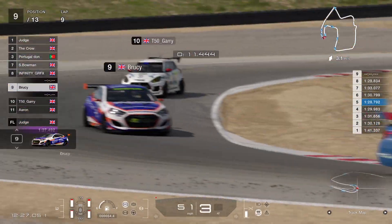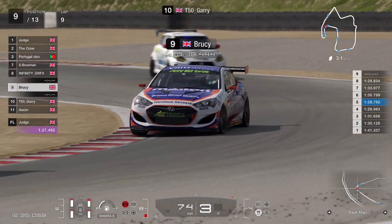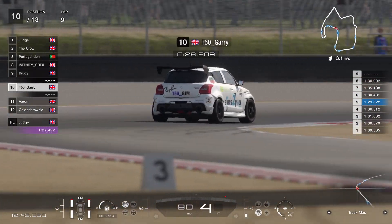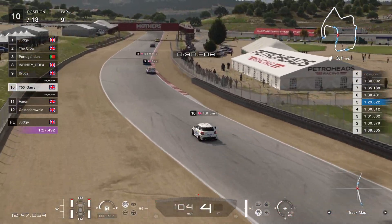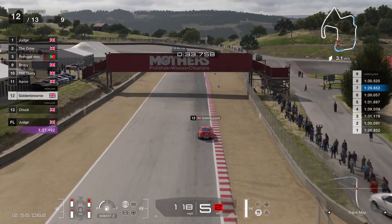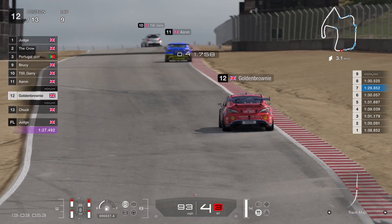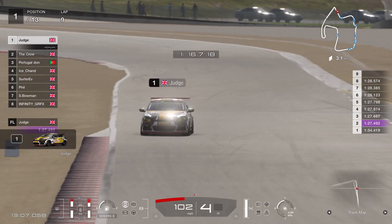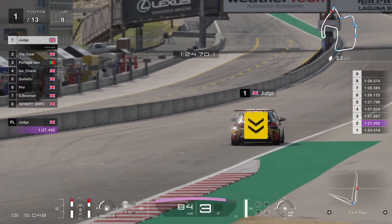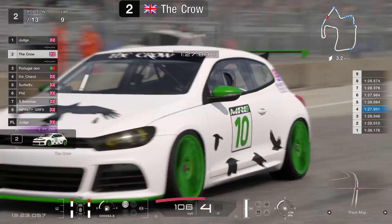Brucey in ninth — he's got past Gary, but Phil got past him as well. If you watched the full Infinity Season 10, you'll know Brucey and Gary love racing next to each other no matter where they are on track — it took them 12 minutes but they found each other. Aaron in eleventh, followed closely by Golden Brownie — still a bit of a contest for that eleventh place. Judd still in first, and the gap to Crow when he crosses the line — 28 seconds. He's not going to close that at all.